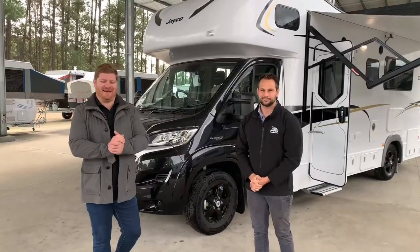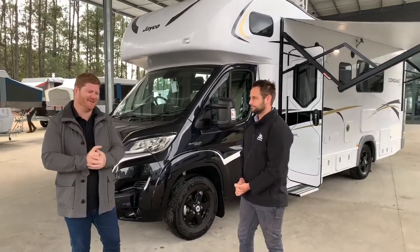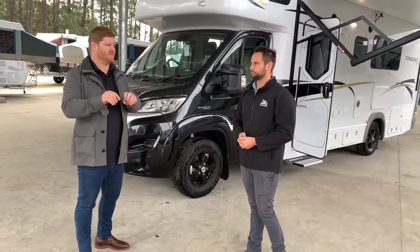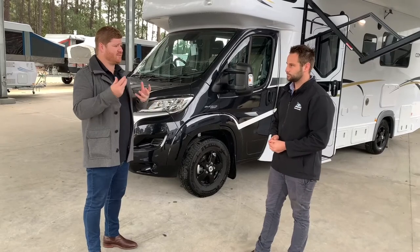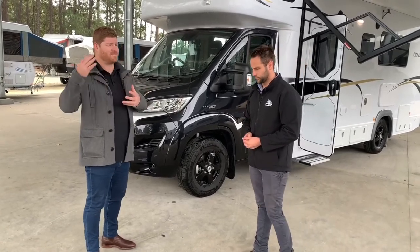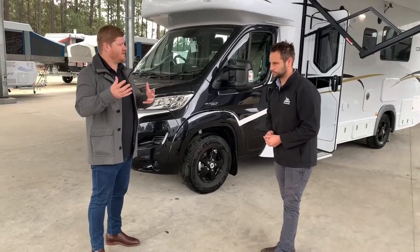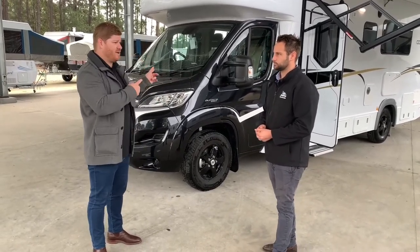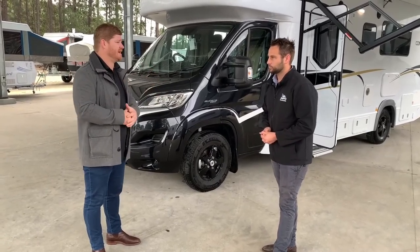Hey guys, Blanche and Tim here at Jayco Newcastle with one of the schmickest looking RVs you will see on the lot. One of the great technologies I'm seeing in a lot of the Jayco products is the rear view camera when you're driving along. When trucks pass us or we pass trucks, we do get that little bit of movement inside the RV. A great feature for trucks coming out behind you is the camera systems we're seeing in these now.